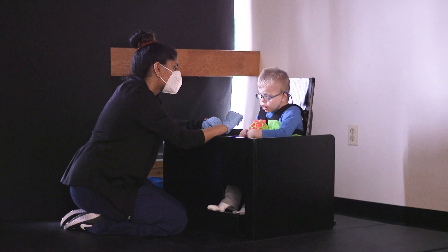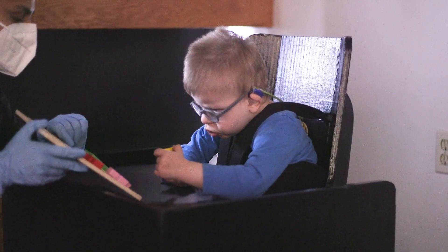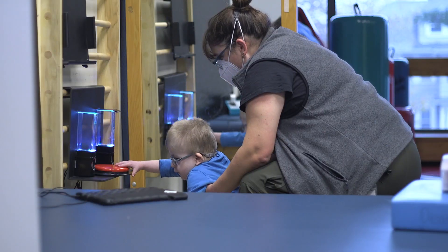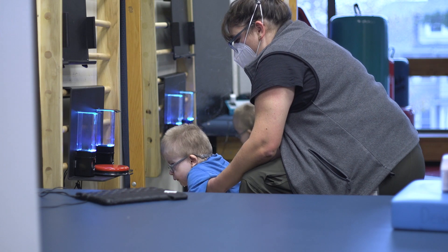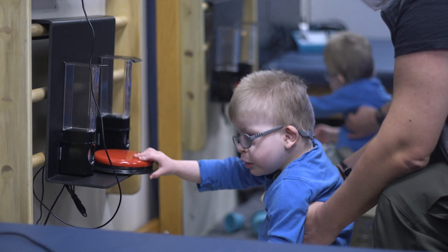Nolan is a unique child — for his size and for his physical abilities right now, there isn't a lot out on the market that's pre-made that you can use with him. So the ADC is really just helping us get what we need in order to work with our kids at the level they're at and at the size that they're at. Everything's very customized and tailored to them.